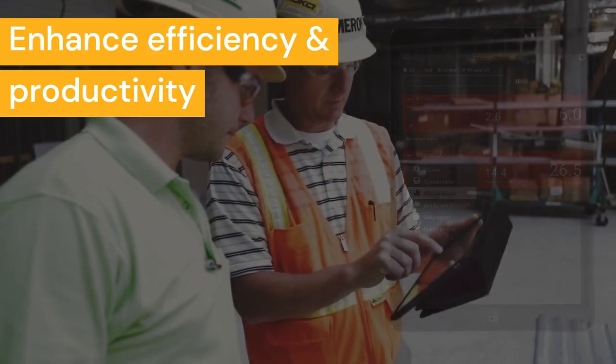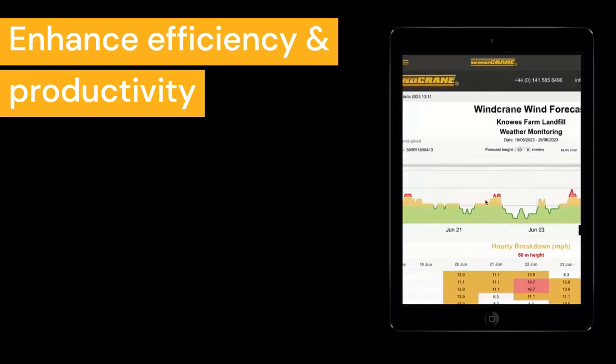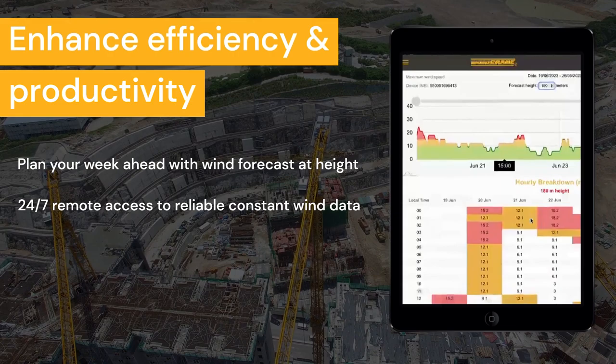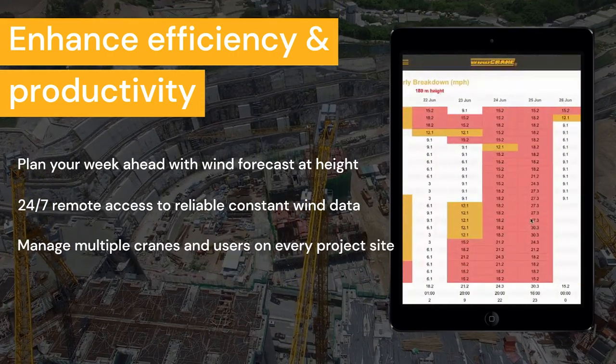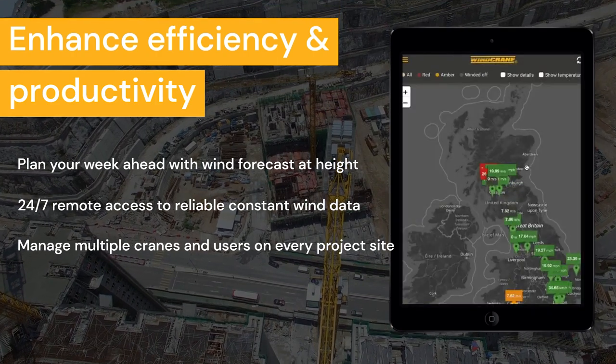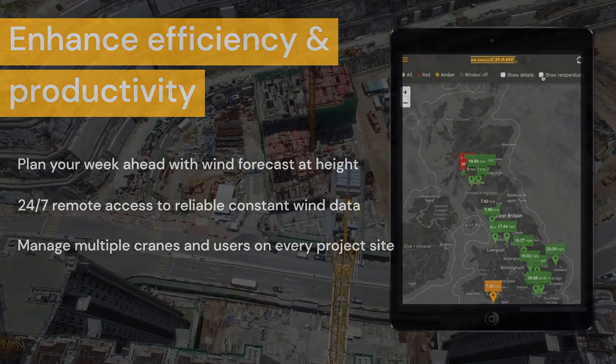Enhance efficiency and productivity for your crane and project. Stay a step ahead of the weather and plan your week ahead with wind forecasts at height. Make informed decisions with 24/7 remote access to reliable, constant wind data. Manage multiple cranes and users on every project site.